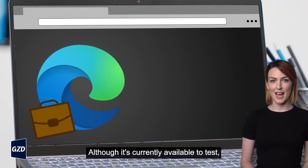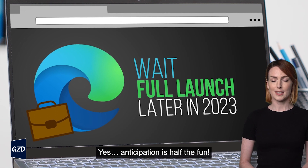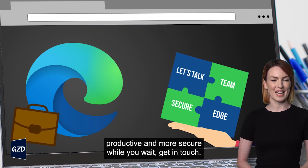Although it is currently available to test, we advise waiting until its official launch in the autumn. Anticipation is half the fun. If we can help your business stay productive and more secure while you wait, get in touch.